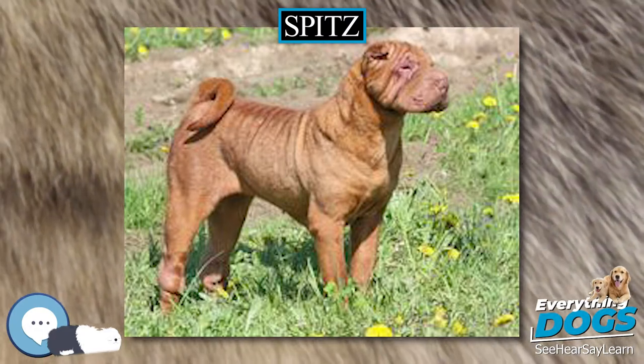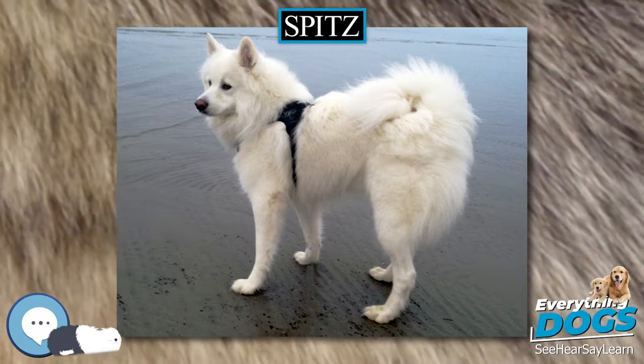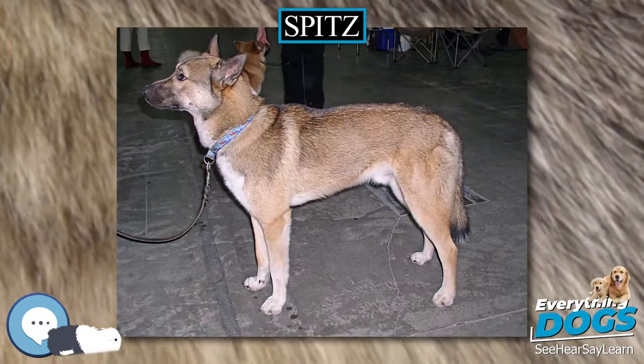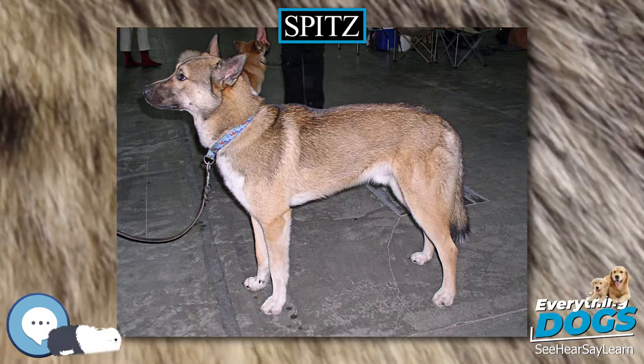The Samoyed from Siberia was used to herd elk and deer. The Finnish Lapphund, Swedish Lapphund, and Lapphund herder were used by the Sami people to herd reindeer, but also for hunting and as sled dogs.